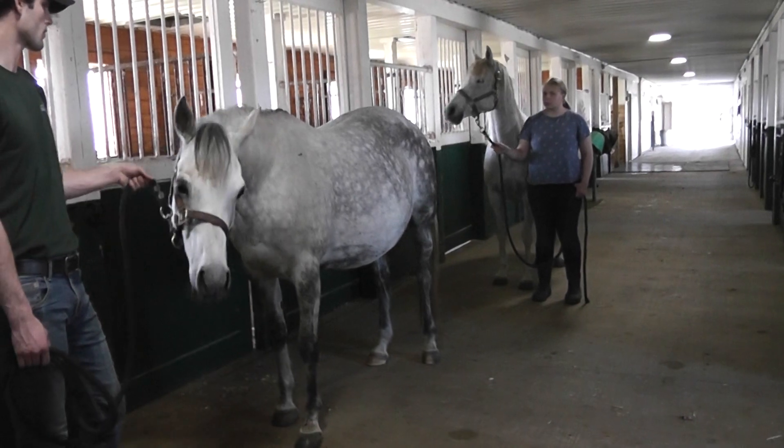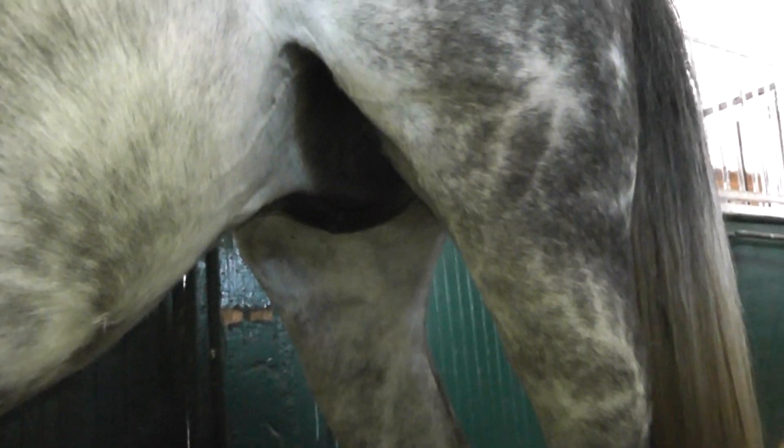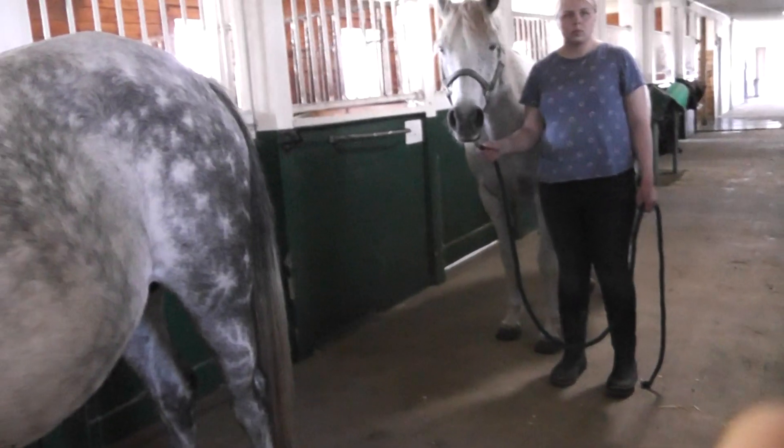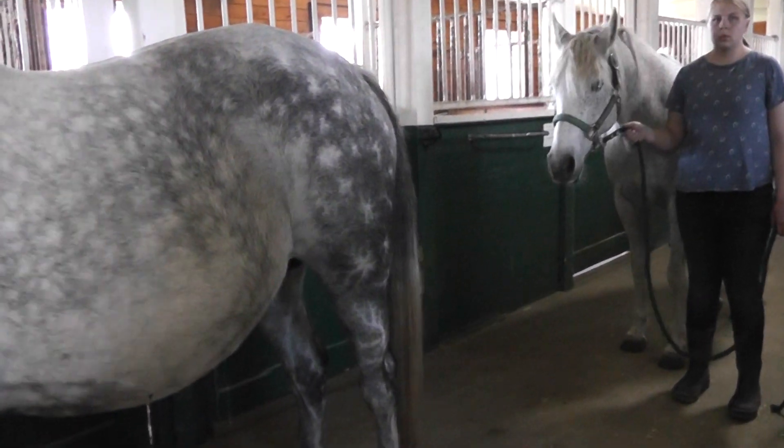Let's look at this first mare that was due April 11th. This will be her second foal. If we look at her udder, she has a little bit of an udder, but her teats look like little buttons. This mare is a long way away from foaling. The foaling dates are basically an arbitrary date — 11 months from the last day bred, give or take 10 days either side. I am not going to stay the night with this mare; she has nothing going on in her udder.